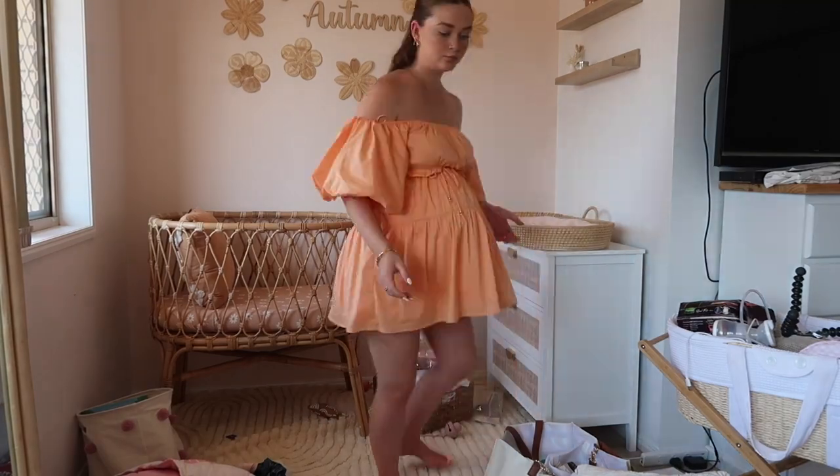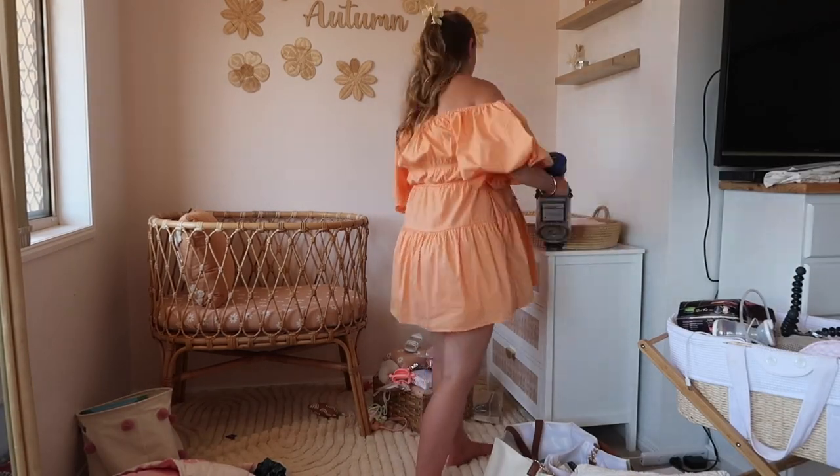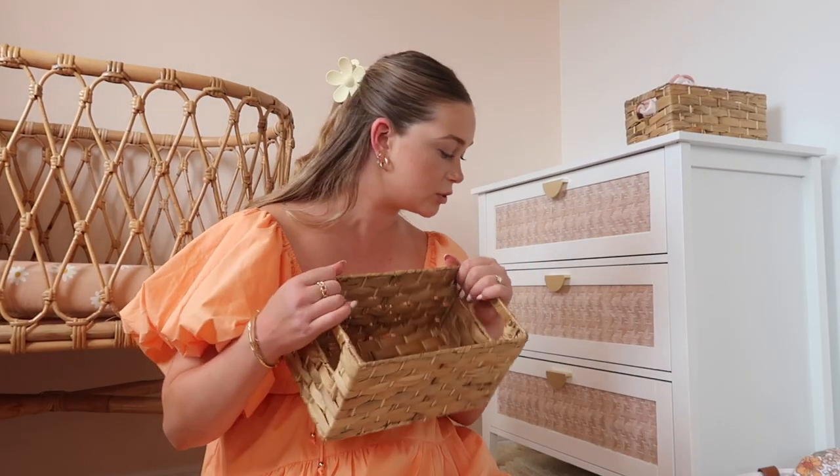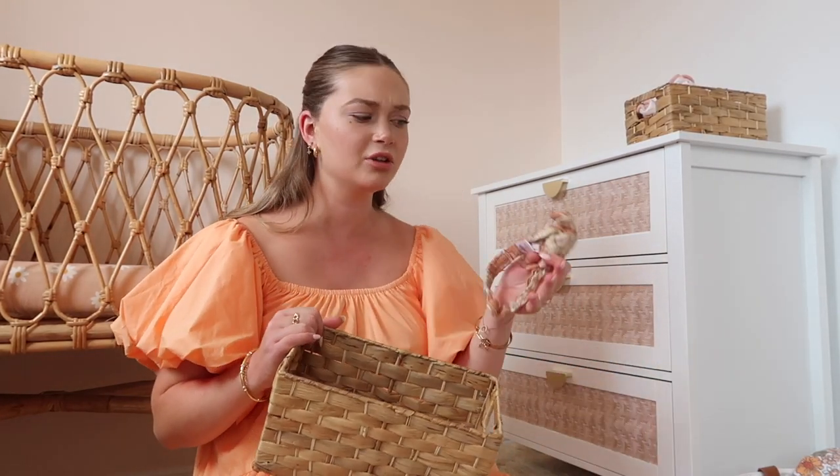This is the state of the bedroom — it is chaos at the moment. I'm going to fill the next one up with all of her bows. I literally thought she had none, but turns out she's actually got a lot.